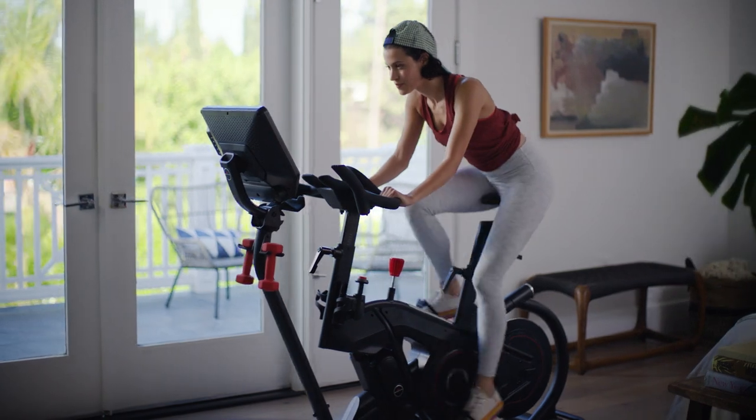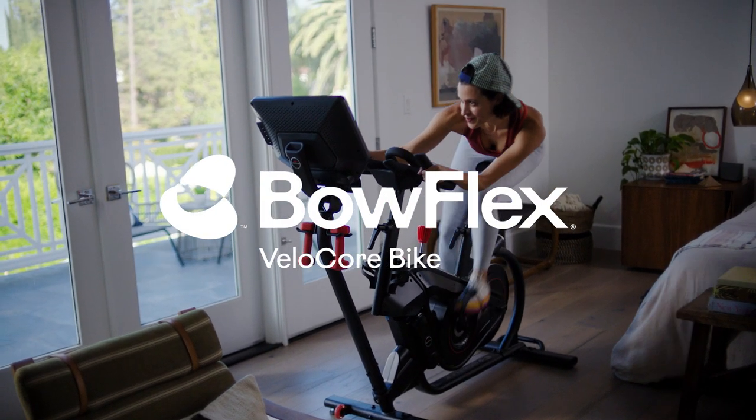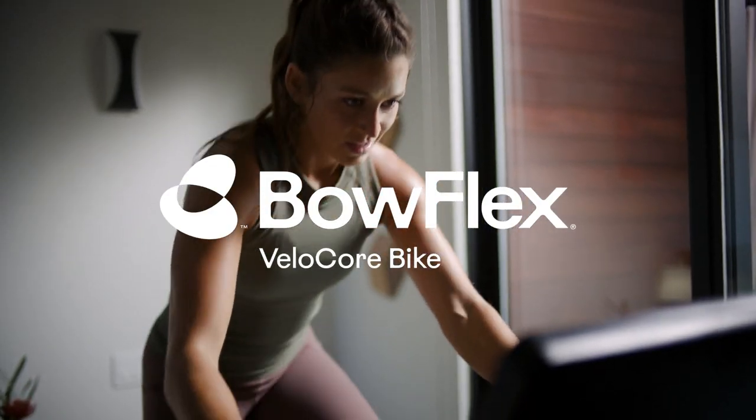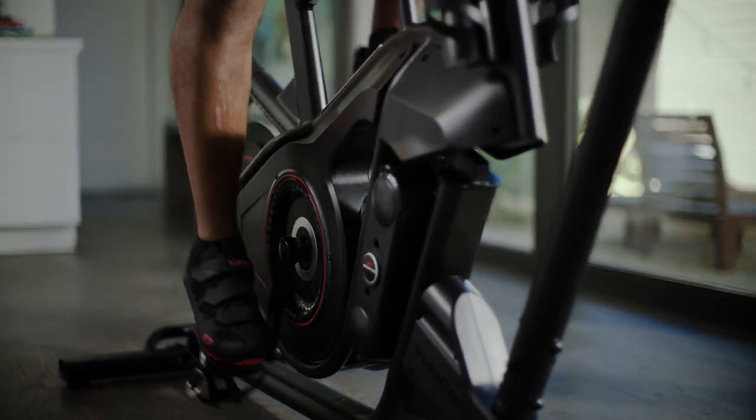Think you've seen this before? Think again. Introducing the Bowflex Velocor, the indoor ride that leans from side to side as you sprint toward the finish line. It's a high-intensity escape that empowers you to move with natural rhythm throughout your workout.